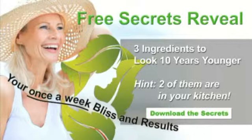Remember, like Jamie Lynn's Facebook page, subscribe to her YouTube channel, and get the free secrets. You'll be looking radiant with Jamie Lynn's ongoing age-reversing tips.